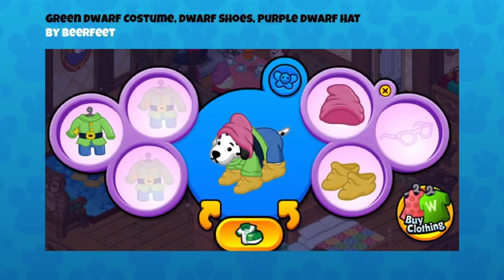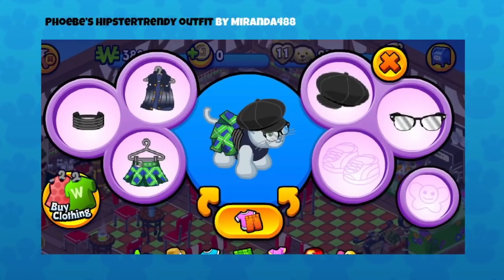Our friend Beer Feet always provides a description of the clothes, which is great. Because Christmas is coming up, this dwarf kind of reminds me of elves helping Santa Kins. This is the green dwarf costume, dwarf shoes, and purple dwarf hat. A few years ago we promoted the Diamond Edition release of Snow White and the Seven Dwarfs from Disney, so we did a great promotion and gave away these little costume pieces including the dwarves. It looks really cute with that dog!